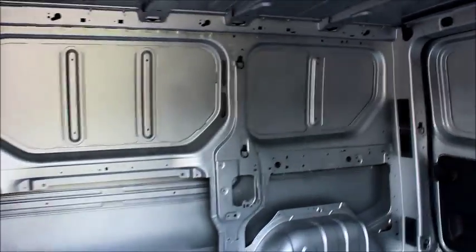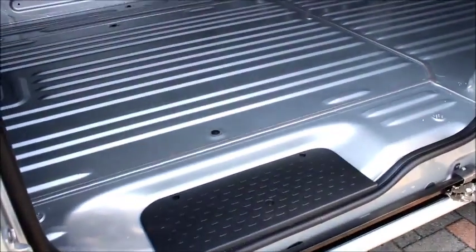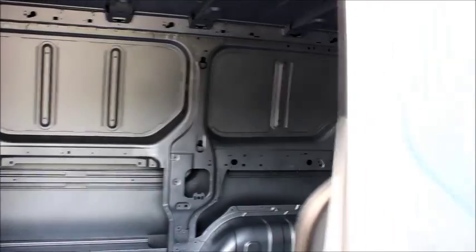This enables good access to the back of the vehicle and also has a load-in step to allow ease of access.